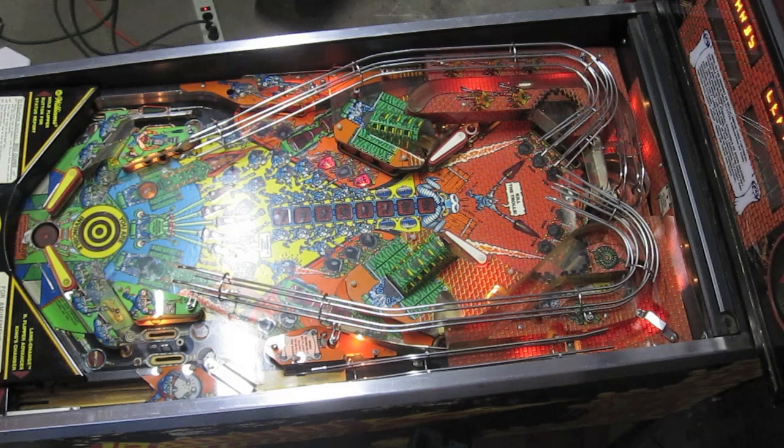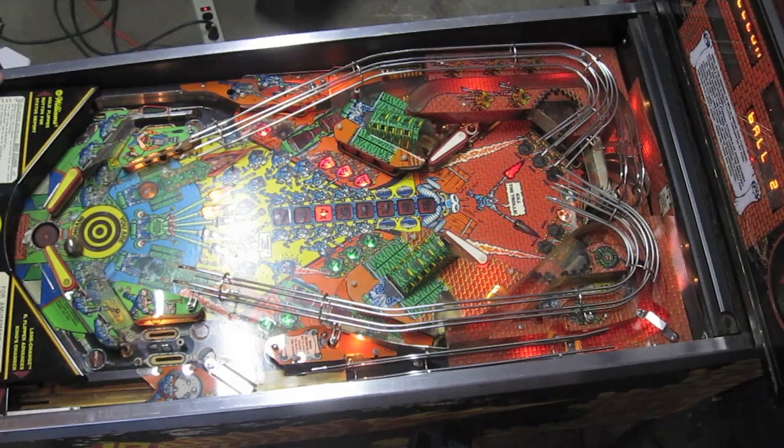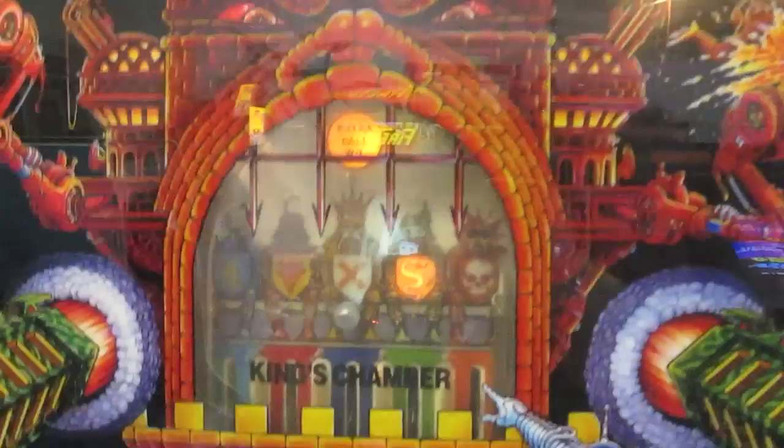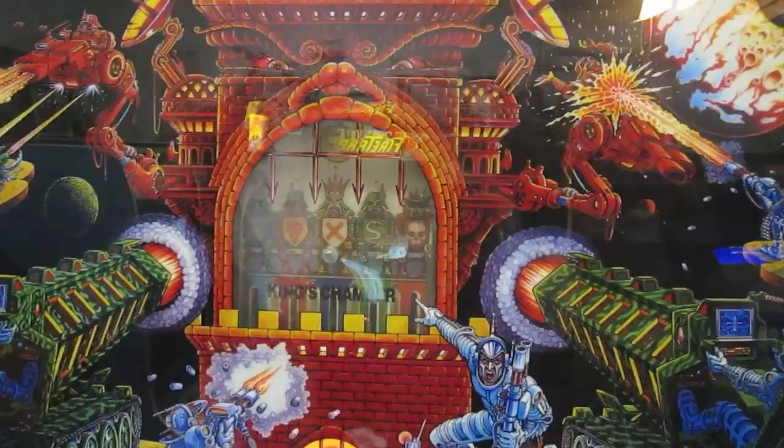Anyway, that's basically it — you guys kind of get the idea. That is Big Guns. Now let's end the game because I want to show you guys how the bagatelle works on the back glass. Okay, so now watch — it's gonna do the bonus, the king's chamber shot. There's the bagatelle. It did not land in the right slot so we did not get an extra ball, but if it had landed in the lit one I would have gotten another ball to play.